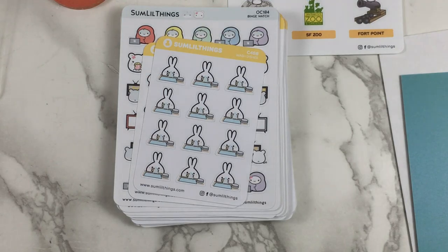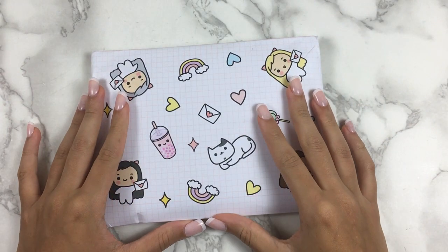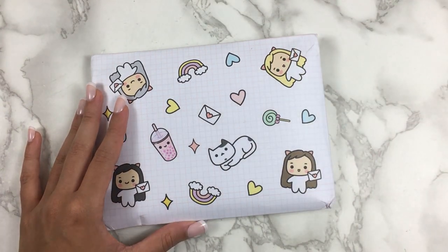That brings us to the end of my Some Little Things order — so many cute stickers and so pleased to have finally placed my base order after a very long time. Oh, and I'm pretty sure the seagull's name from The Little Mermaid is Scuttle — that seems right. I knew it would come to me the minute I turned the camera off.